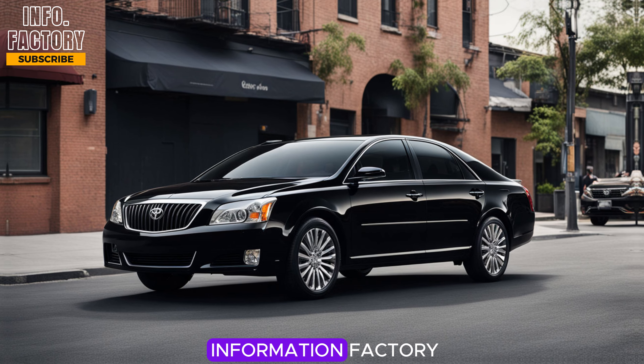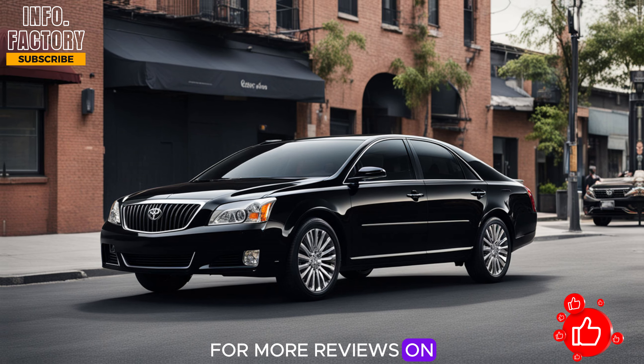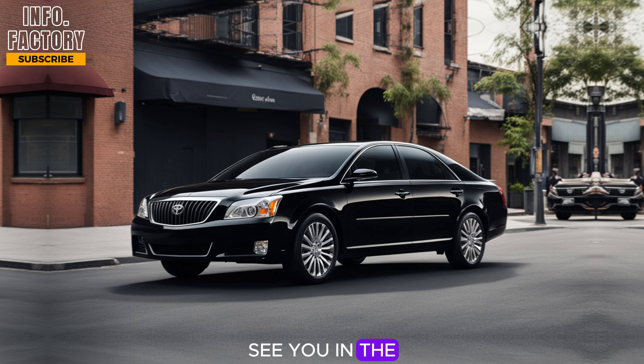Thanks for tuning into Information Factory. Don't forget to like, subscribe, and hit that bell icon for more reviews on the latest cars. See you in the next video.